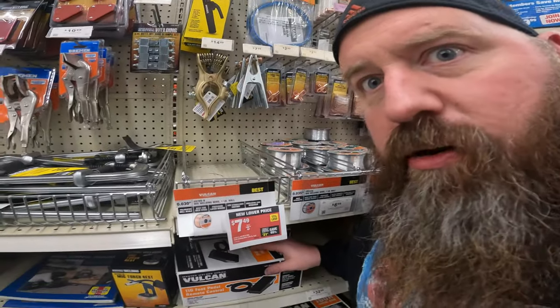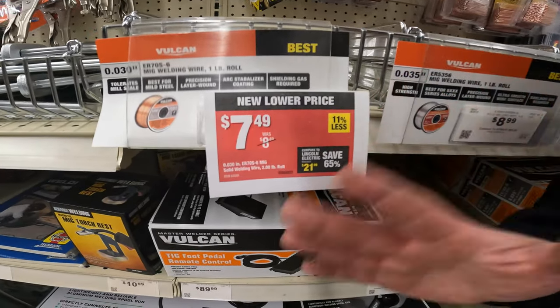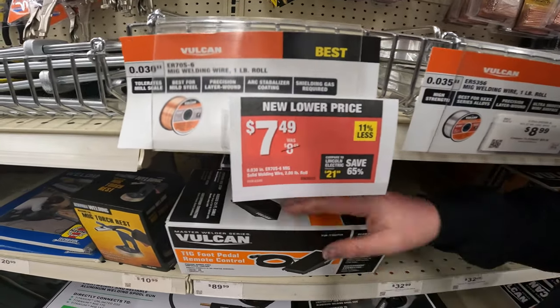The red label that you're going to see is your new lower price. This is basically just a price drop in the store. As opposed to any special sales coupons, you don't need any of it — it's just a new lower price. They decided to drop the price on that item. Reverse inflation.